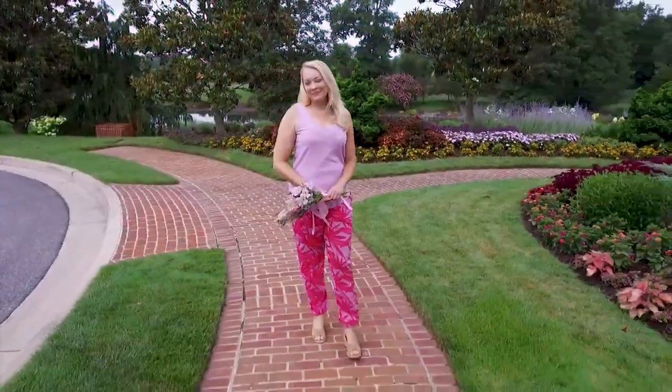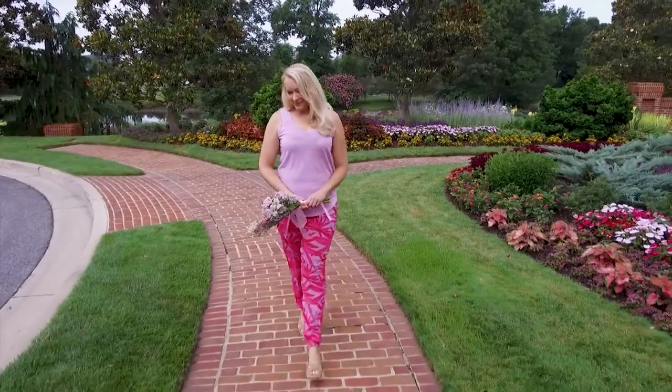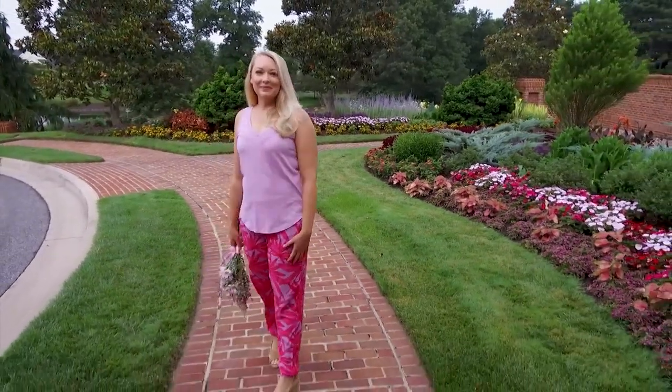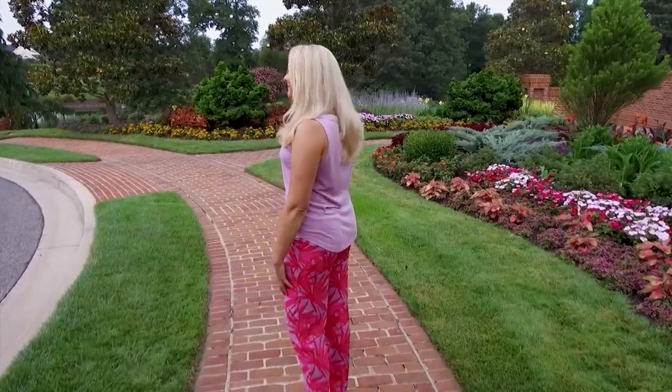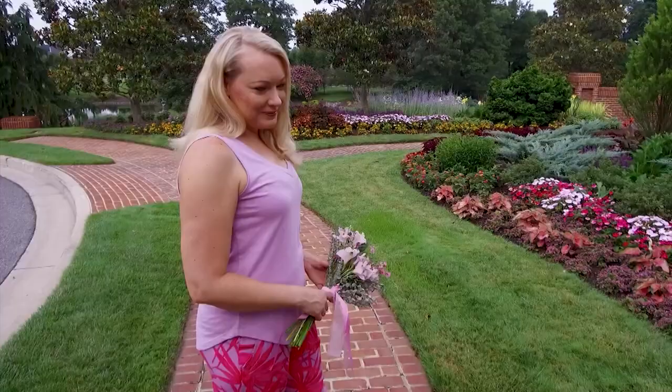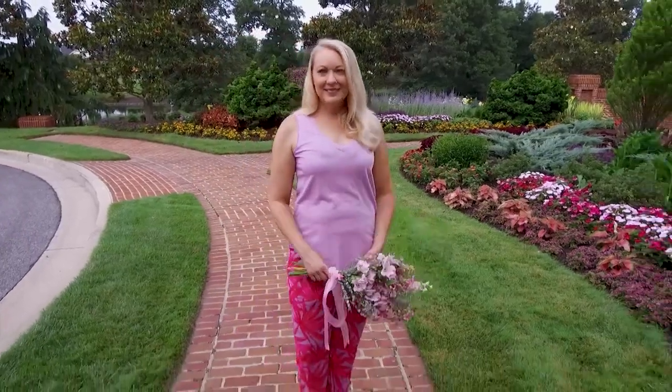Our PJ Salvage sleepwear and loungewear collections are always top sellers. You'll feel great in these beachy PJ Salvage tranquil palm banded pants, which are paired with a PJ Salvage basic v-neck top. Our PJ Salvage tops are available in a variety of colors.